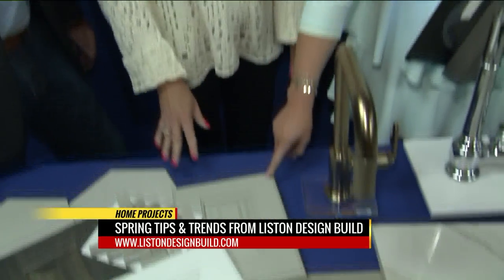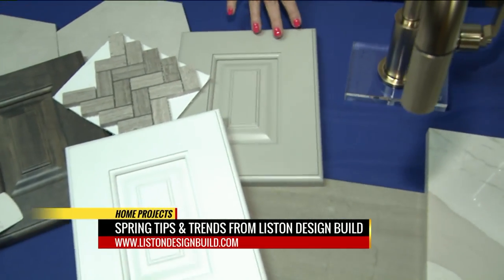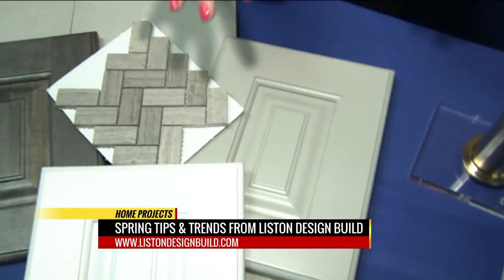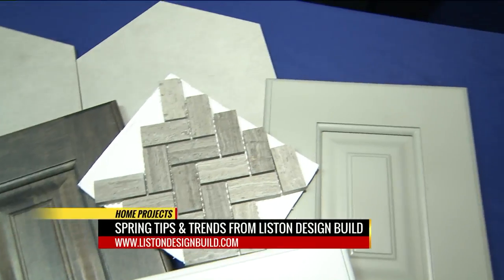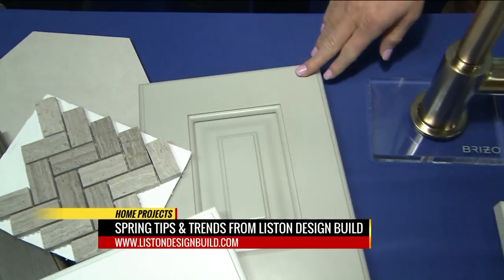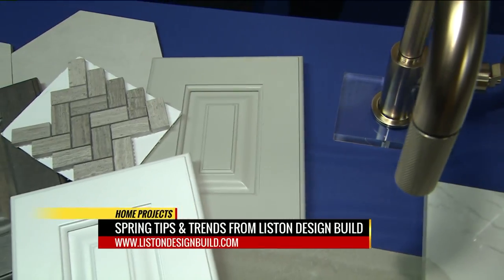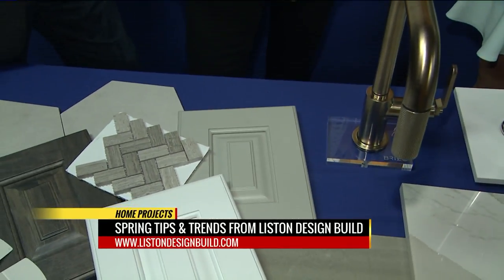And these are cabinets? Correct. And this is a gray painted finish. Again, neutral, classic. It's going to withstand the test of time. A lot of people thought maybe the gray cabinets would go out of style, but no. It's a lighter gray, still soft and neutral, and works well with other furnishings.